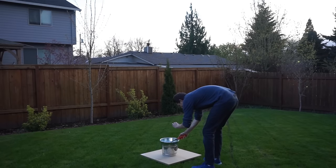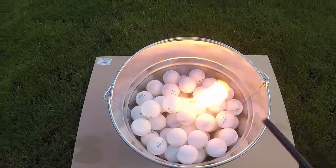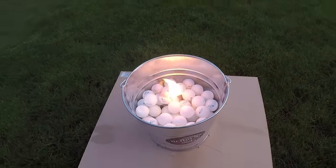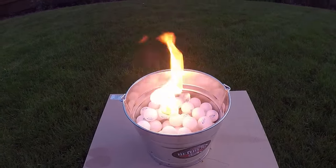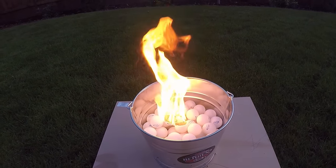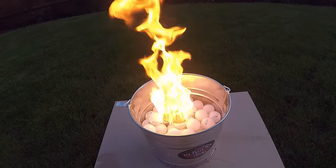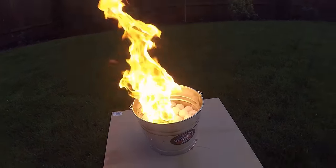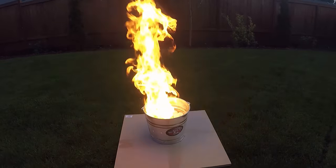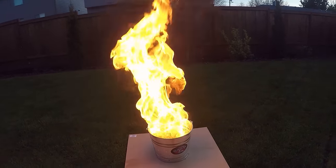Okay, three, two, one — and there goes one, two. We have some holes in the bottom to bring in the air. There it goes. Whoa!